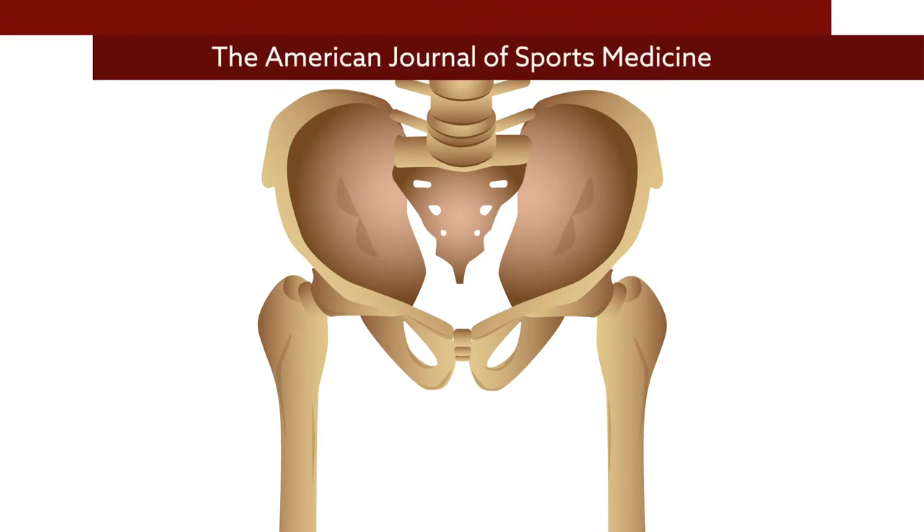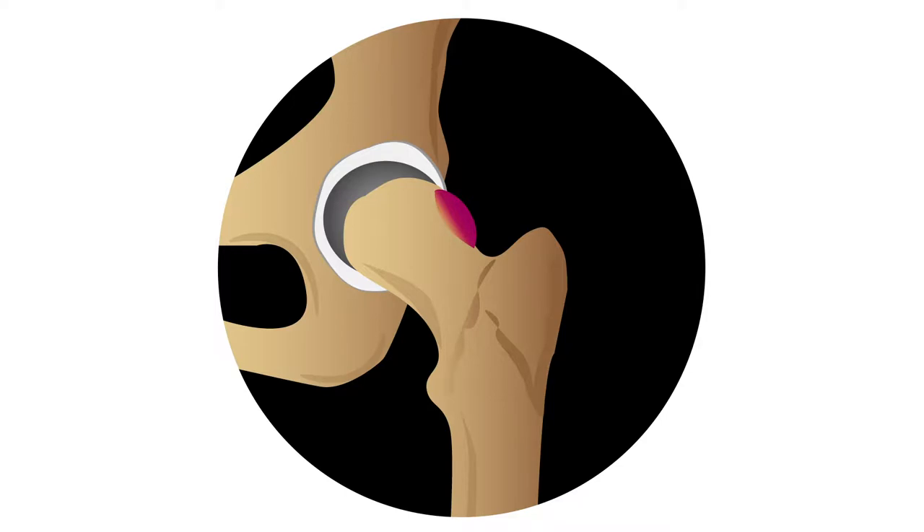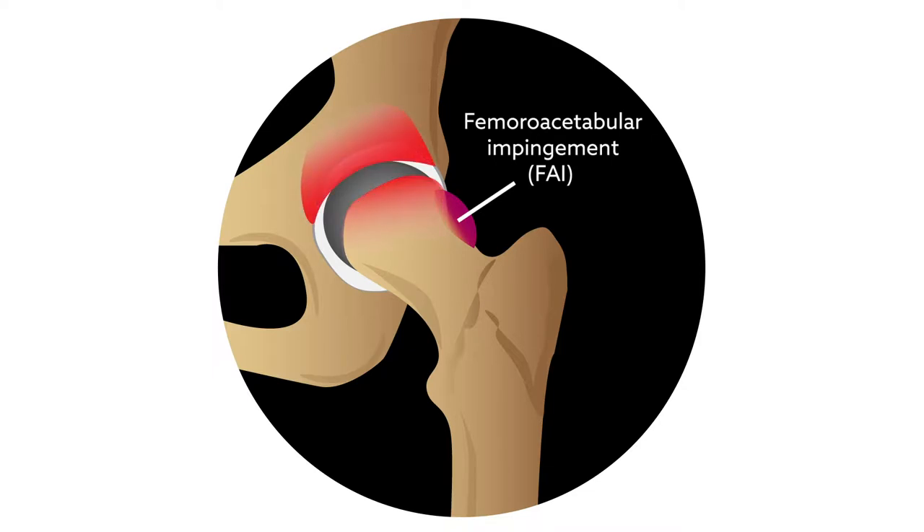A new report in the American Journal of Sports Medicine sheds light on the anatomic features that predispose certain individuals to develop hip impingement, helping answer a question that's perplexed orthopedic specialists for years. Femoroacetabular impingement, or FAI, occurs when extra bone grows along the hip, causing friction in the joint that can lead to symptoms ranging from pain to premature osteoarthritis.